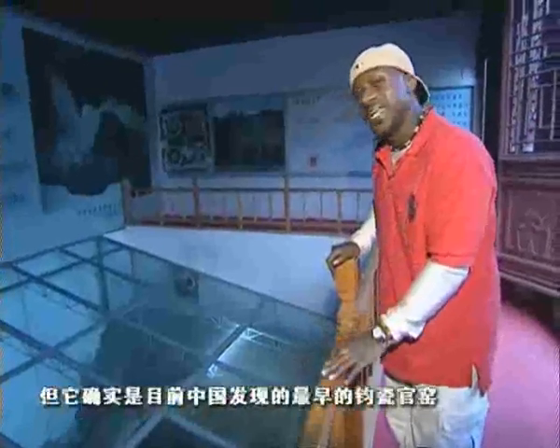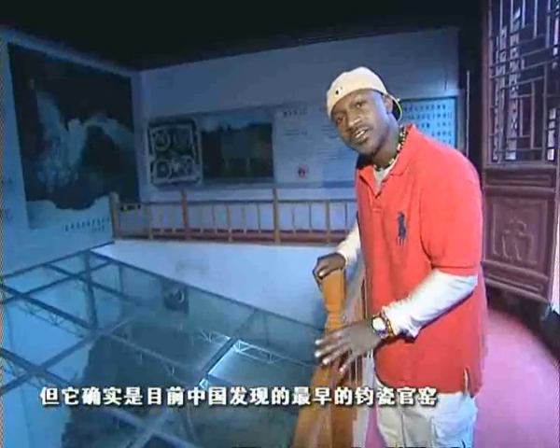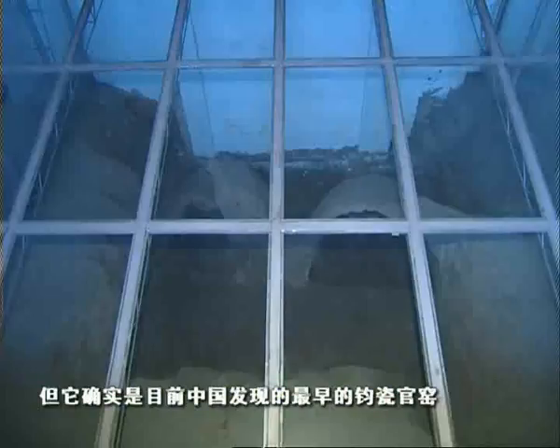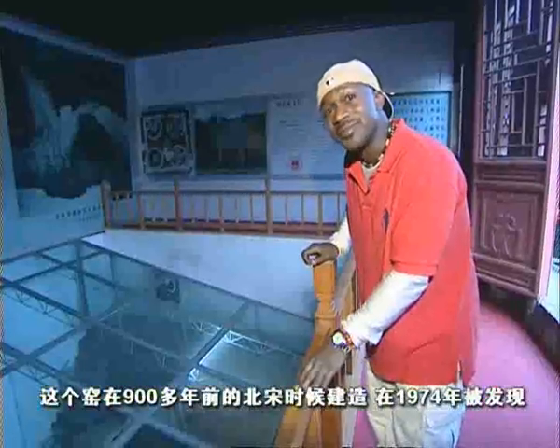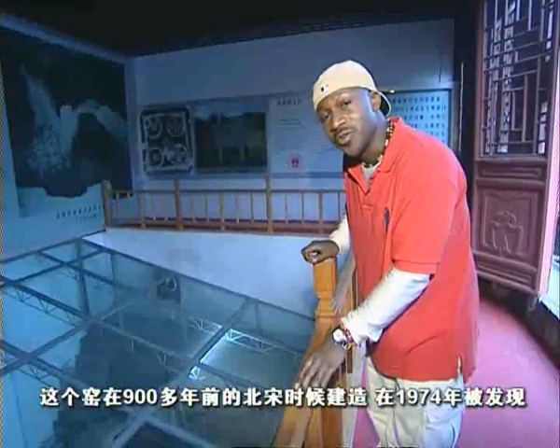This may not look like much at first glance, but what I am standing before is the oldest official government kiln for the production of Junzi porcelain in all of China. This kiln was discovered in 1974, but it was made some 900 years ago during the Northern Song Dynasty.